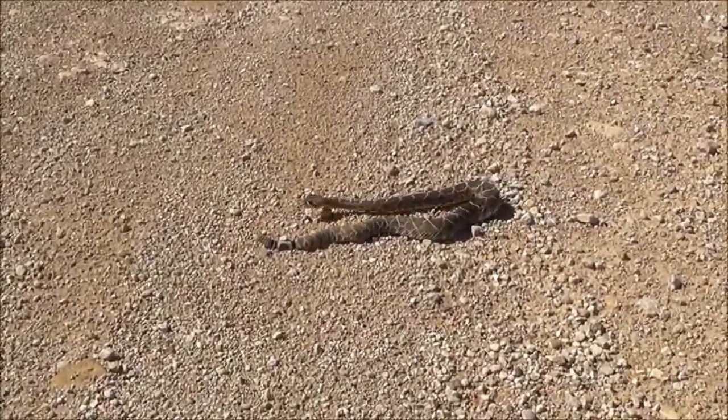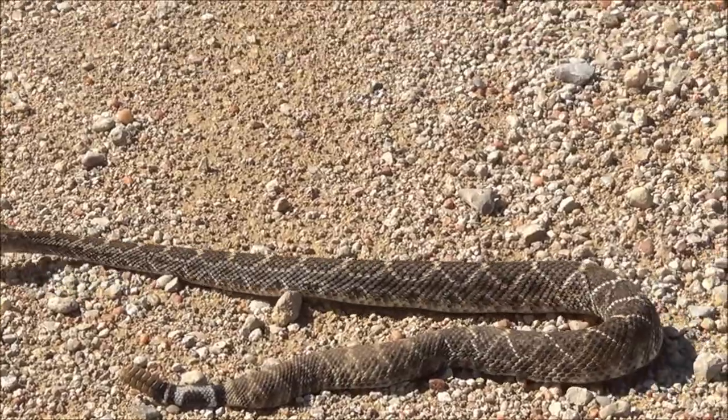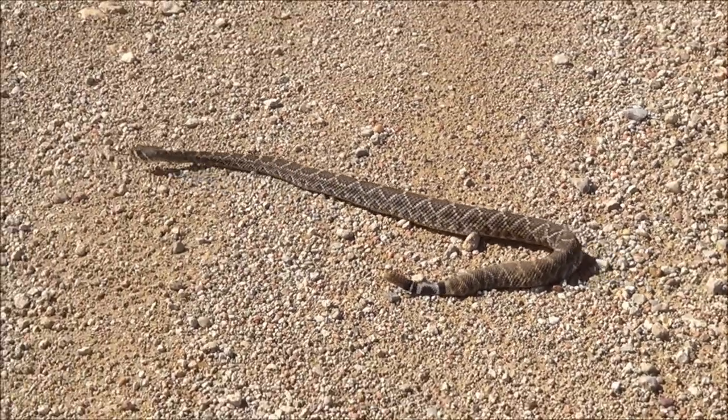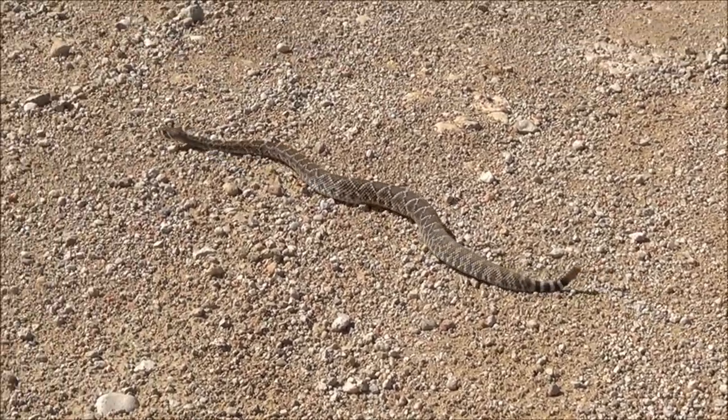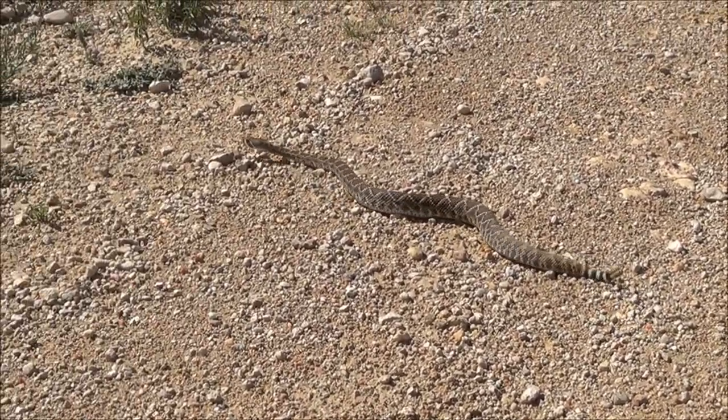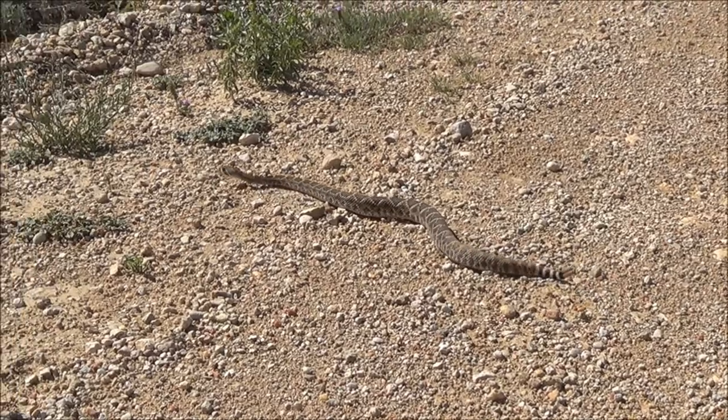I say generally because, like all creatures including humans, snakes have individual personalities, and we all know someone that's kind of ornery. But 99% of the time, unless the snake's startled, this will be what will happen.